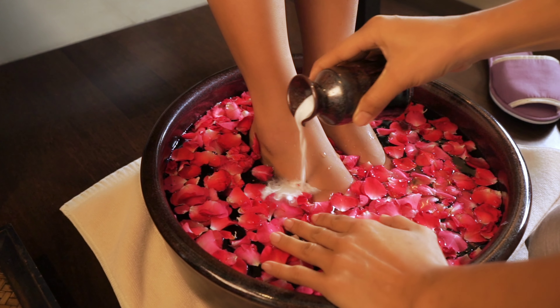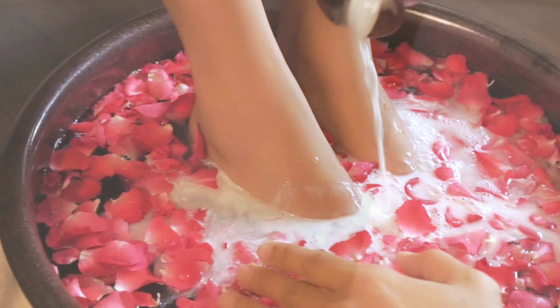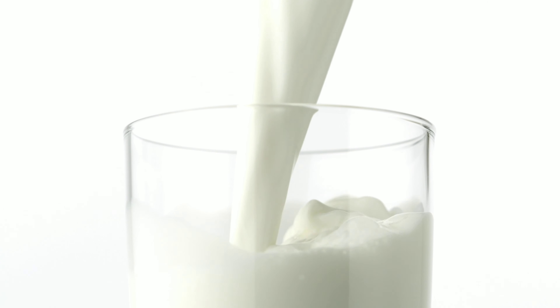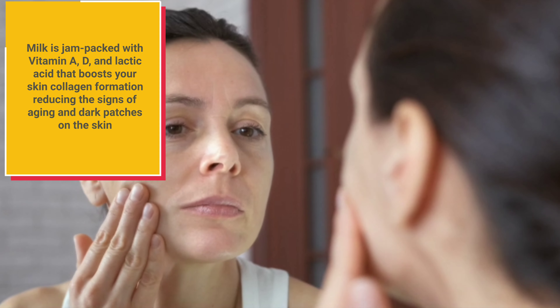Over the decades, the skincare industry has started using milk for cleansing. Milk is an excellent ingredient for our skin — it is packed with vitamin A, D, and lactic acid that boosts collagen formation, reducing the signs of aging and dark patches on the skin.